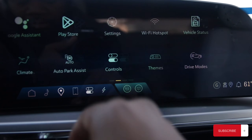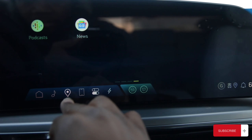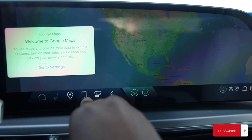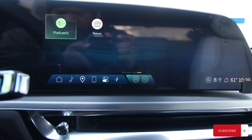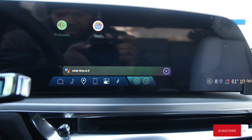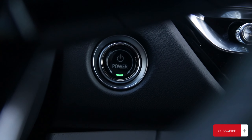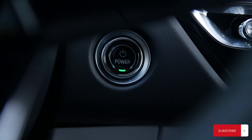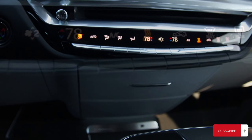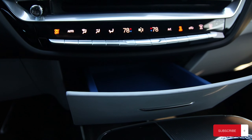Here we're looking at a touchscreen display with Android Auto and Apple CarPlay running the latest MyCadillac app, and it also has built-in Google. Hey Google, what time is it? — It's 7:38 AM. You have your 360 backup camera, your power button — this particular model is keyless entry. Looking down from the radio, you have your dual climate control.